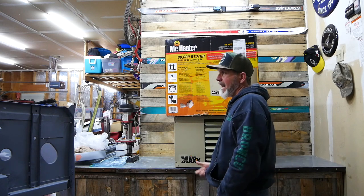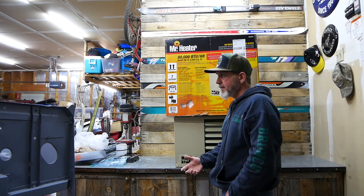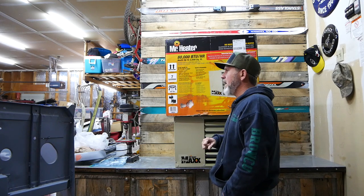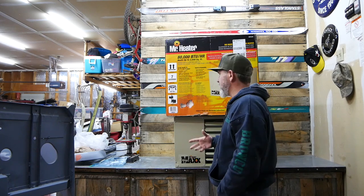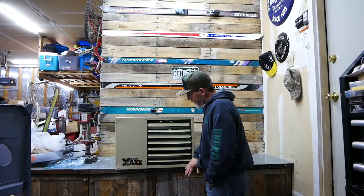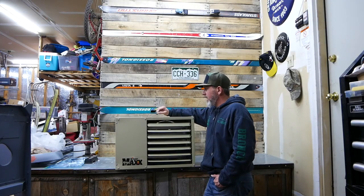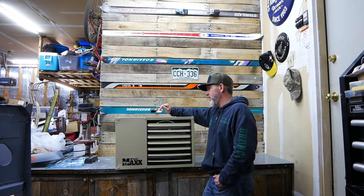I actually use one for the garage now, but I go through little cans of propane all the time and it doesn't heat very well — there's no forced air in it. That's the reason I got this unit. Step one was buying the heater, and buying the heater was easy: pointed, clicked, shipped, got the heater. That's the easy part.